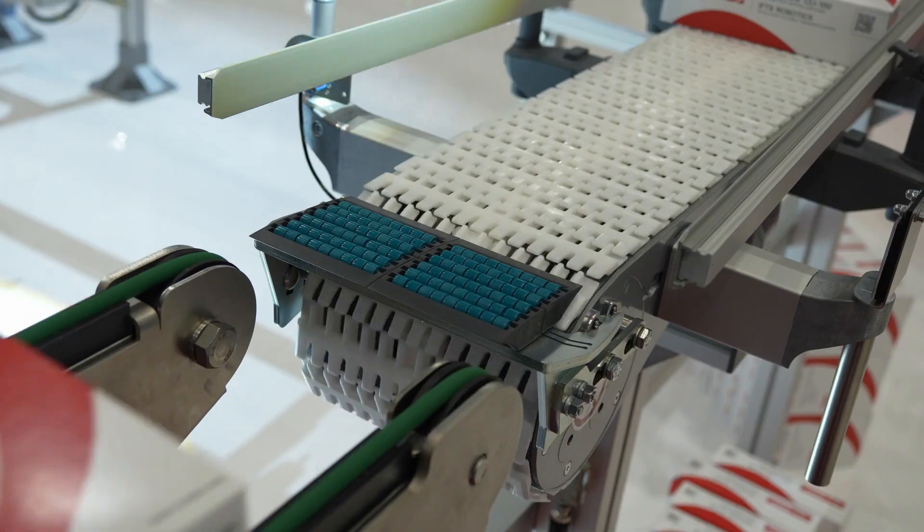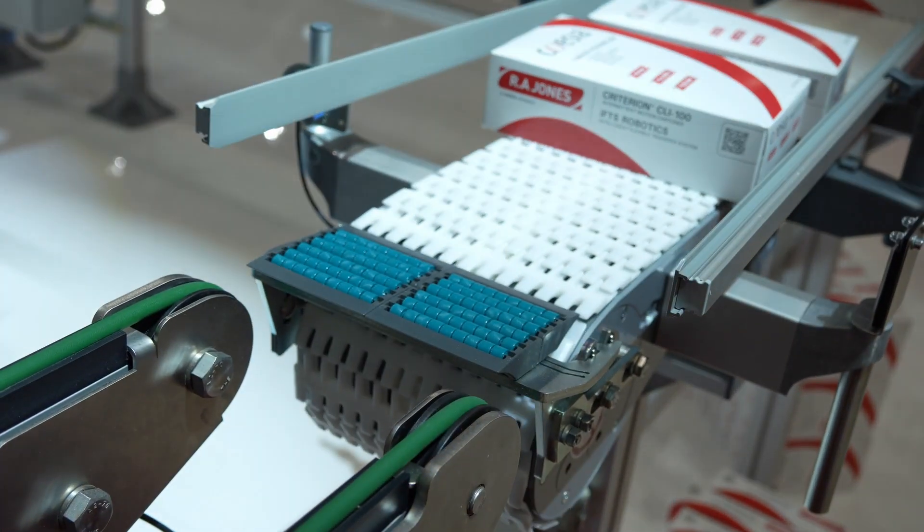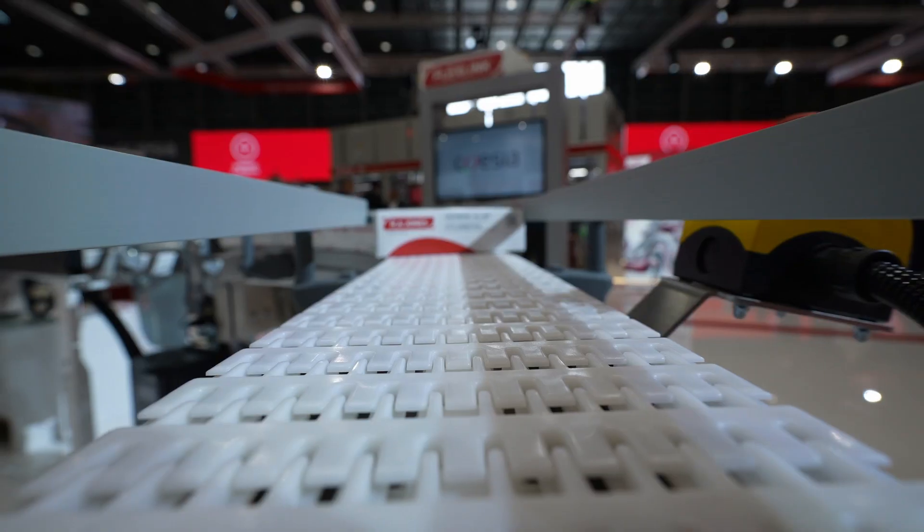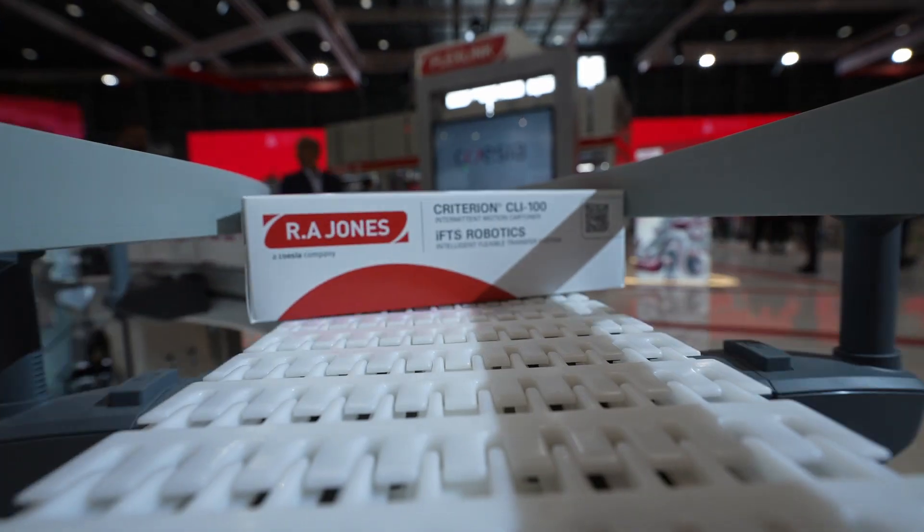One point of contact. You're not having to use multiple companies, contacts or processes. Coesia, one company supplying a turnkey solution for your pouch and box product to pallet goods.